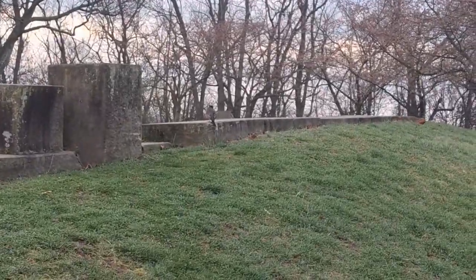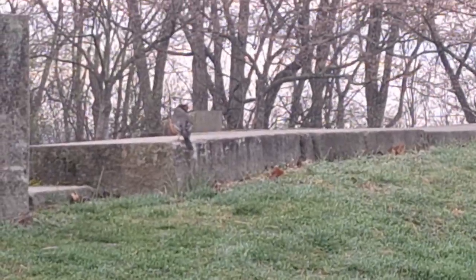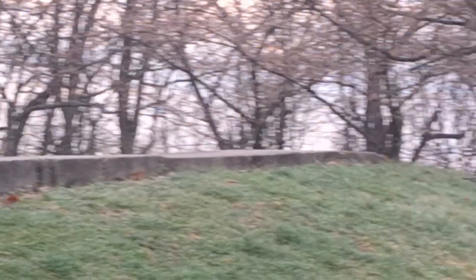There's a birdie there — little Robin, hanging out. A little camera shy.